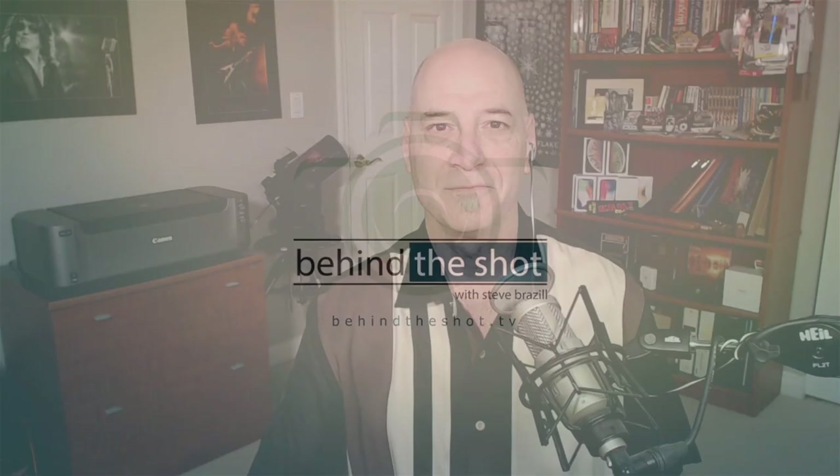Welcome once again to Behind the Shot, the podcast where we try and get inside the mind of great photographers by taking a closer look behind one of their shots — from conception to completion, and all the stories and challenges that happen in between. I'm Steve Brazel. It's nice for you to join me today.